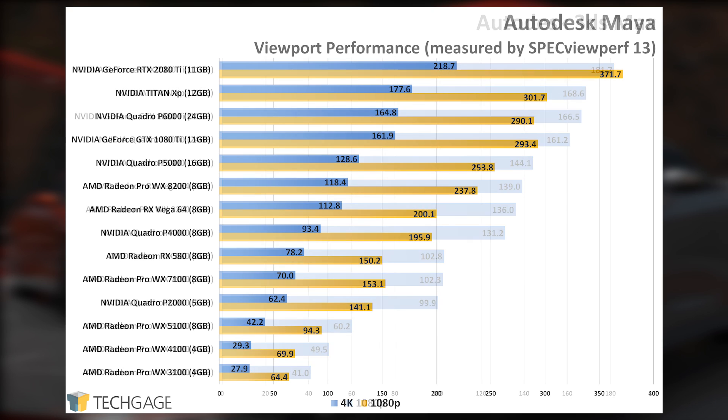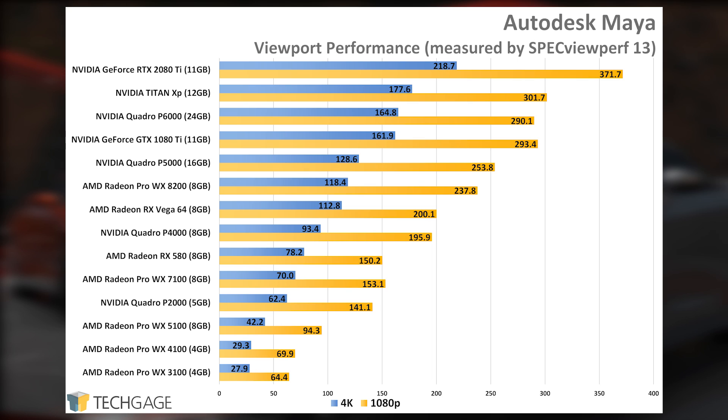Maya shows very similar scaling to Max, except here Radeon Pros do have specific performance optimizations in place. That helps the WX8200 leap ahead of the technically faster Vega 64. It also places the card right behind the Quadro P5000, which is currently priced about 70% higher than AMD's WX8200 — though that card has twice the VRAM. Performance optimizations seem to be in place that helps push the WX8200 to sit just behind the Vega 64, and it seems likely that the WX9100 would outperform the Vega 64 but still sit behind the slightly less expensive Quadro P5000.